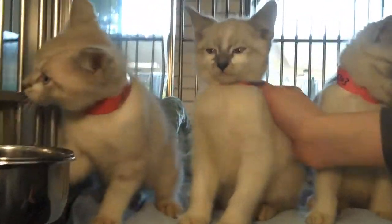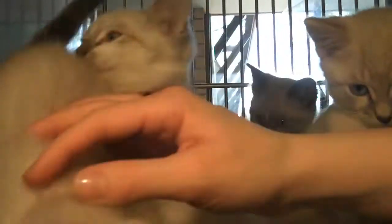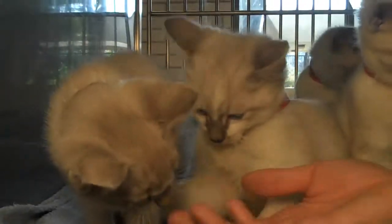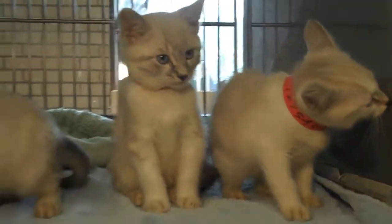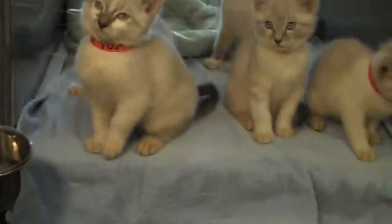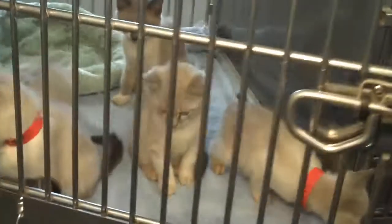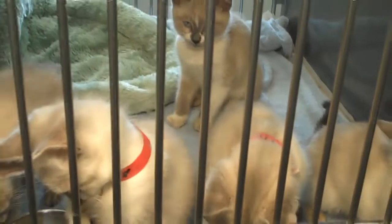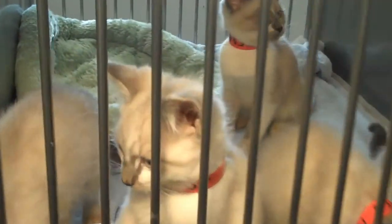These guys don't come along that often. They're just really gorgeous Siamese — very docile, very tame, and already litter trained kittens. We've got to close the cage on them now, unfortunately. Hopefully we'll have wonderful people like yourself come down and bail them out and give them beautiful, loving homes.